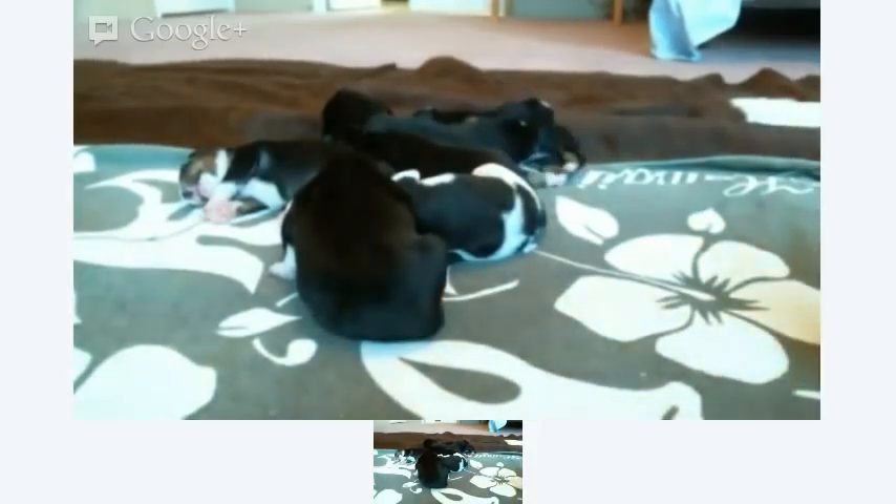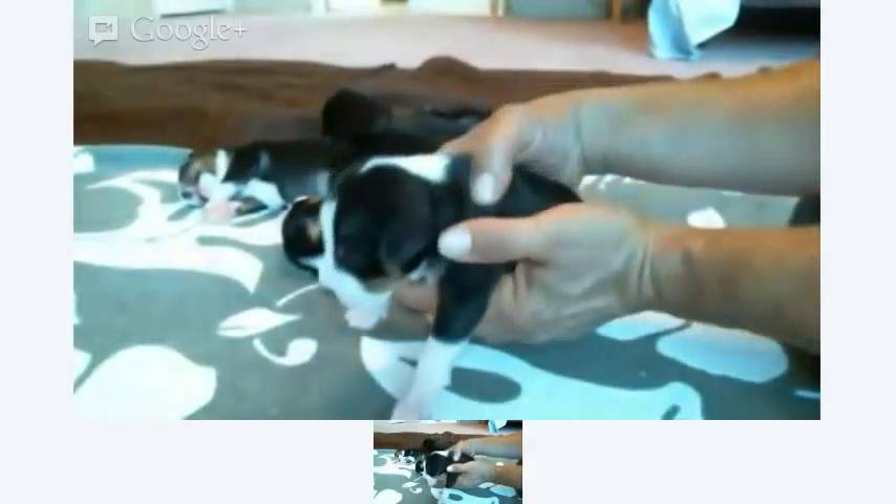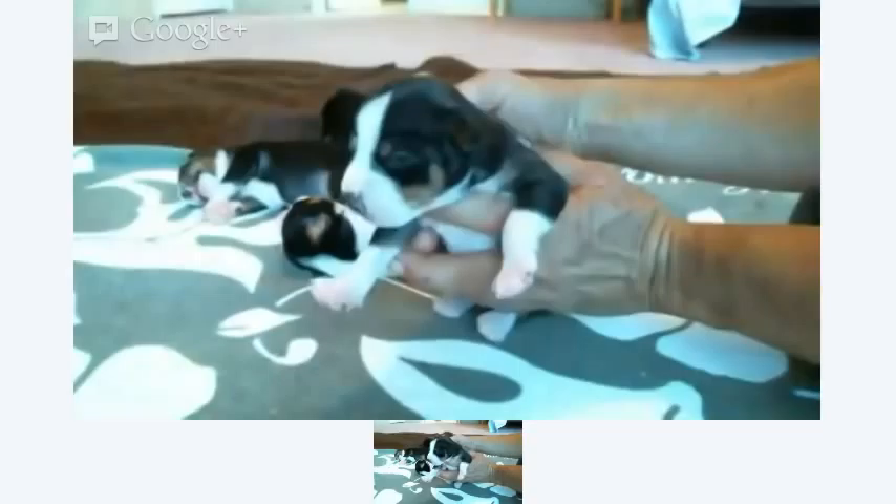This is the Saguaro Sunset Harvest Litter. This is November 9th, so they are 11 days old, starting to open their eyes, starting to walk up on their feet a little bit. We'll go through them one by one.